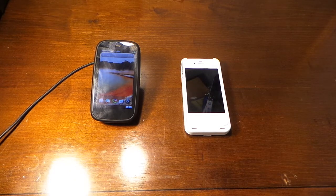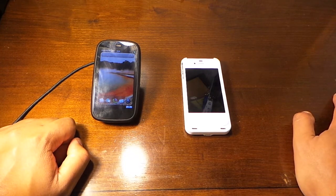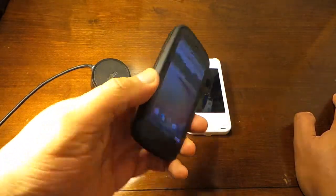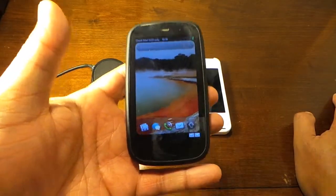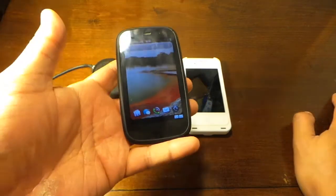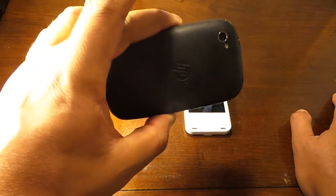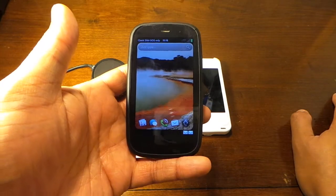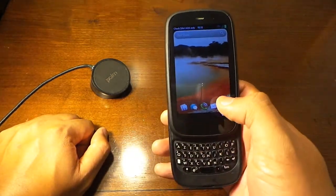Alright guys, I sold my Nexus 4 and I had to go back to my HP Palm Pre 3. For you youngsters, this is an old phone — it has a 5 megapixel camera and a dual core Snapdragon processor.